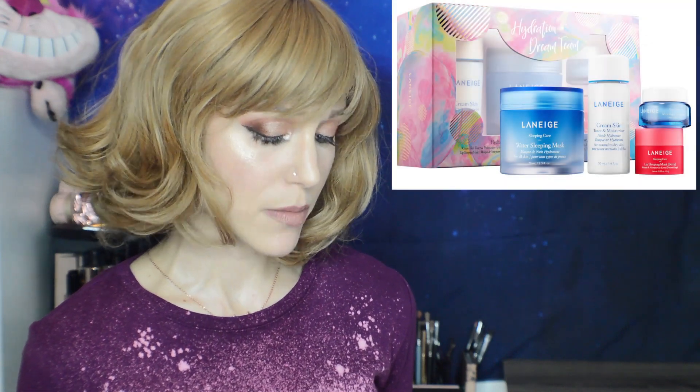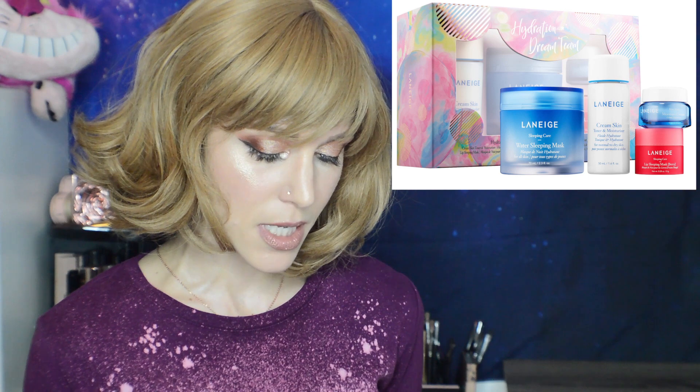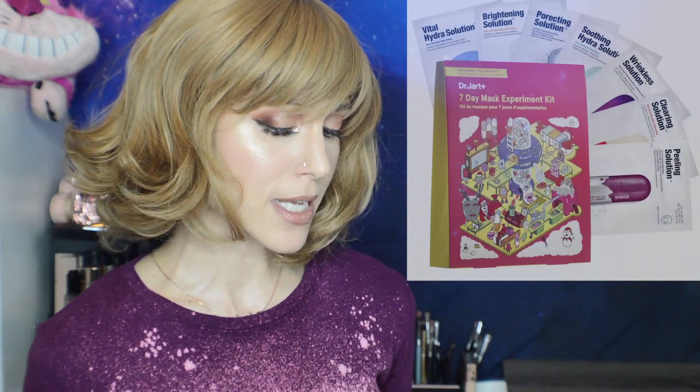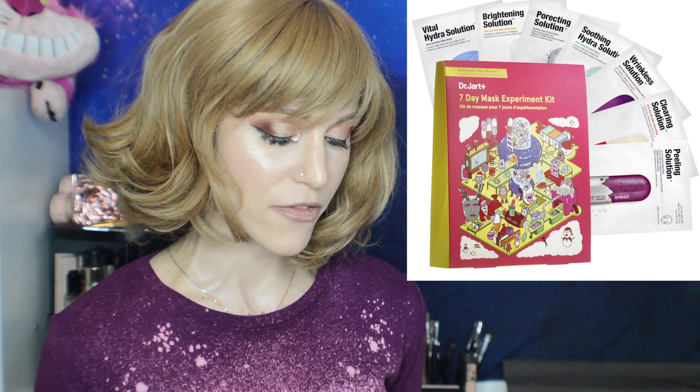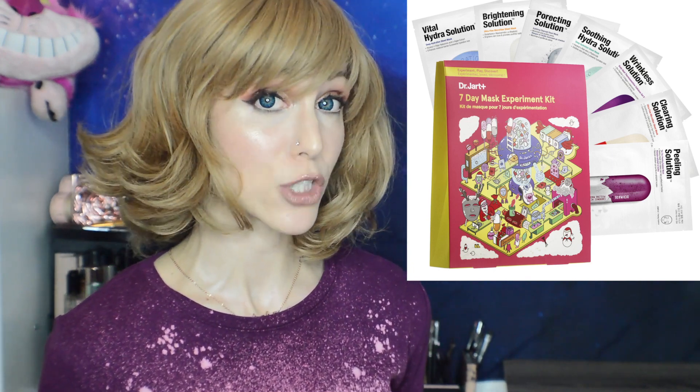The Laneige Hydration Dream Team is $39 with a $51 value and looks kind of nice — you get the full size Water Sleeping Mask, samples of the Cream Skin Toner and moisturizer, the Lip Sleeping Mask, and the Water Bank Moisture Cream. I tried that brand a while ago and kind of forgot how it was, which isn't the best sign. Also worth noting is the Dr. Jart 7 Day Mask Experiment Kit — $39 with a $57 value. It's pricey for seven single masks, but are they some of the best masks I've ever tried? Yes.